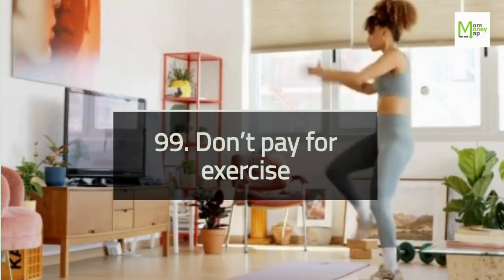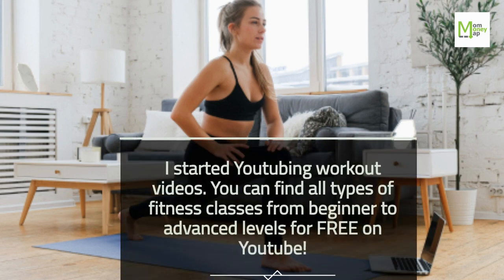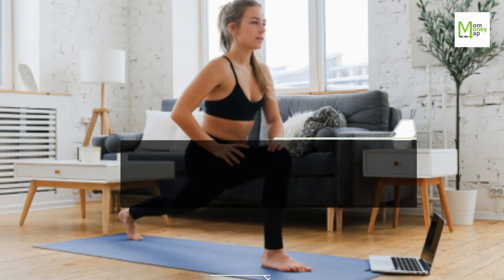Tip 99: Don't Pay for Exercise. I started YouTubing workout videos. You can find all types of fitness classes from beginner to advanced levels for free on YouTube.